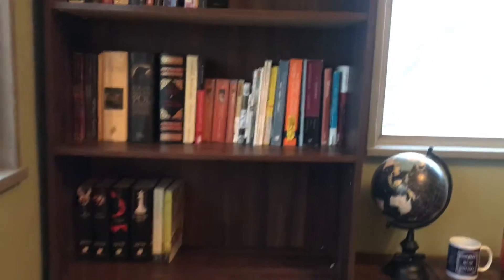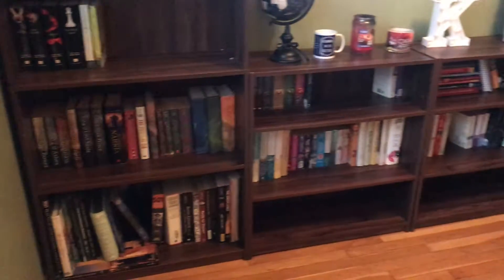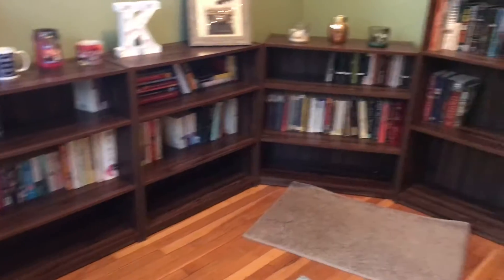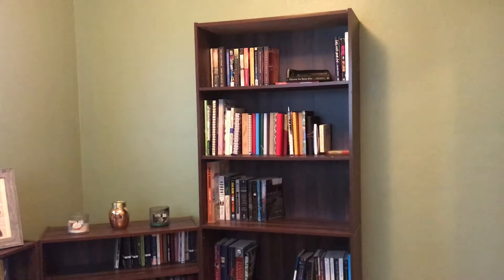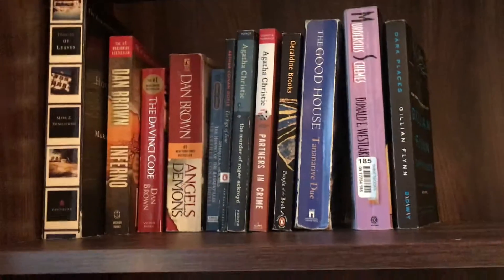Hey guys, it's Kayla here, welcome back to my channel. Today I'm going to do a little bookshelf tour. I just recently organized my shelves — there's lots of open space in the background because I wanted that on purpose so I can get more books and expand my collection. I'm gonna do a bookshelf tour, hope you guys like it. First I'll do a little pan of what my bookshelves look like. I have them all spaced out because it took me forever to figure out how I wanted them separated.